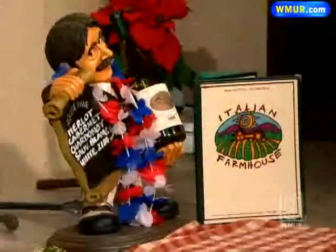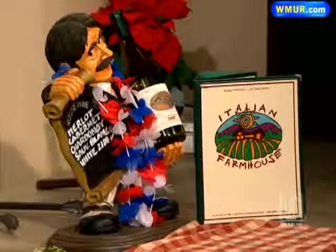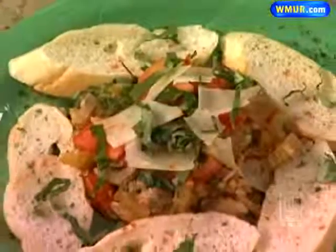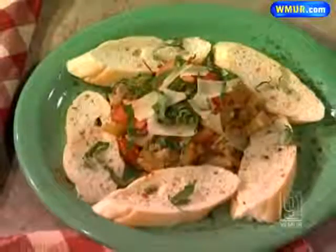There are also some events coming up at the Flying Monkey Performance Theater, about a mile down the road — another Common Man-owned facility. Tonight is the Marshall Tucker Band, next week they have Ronnie Earl, and in August, Arlo Guthrie is coming.